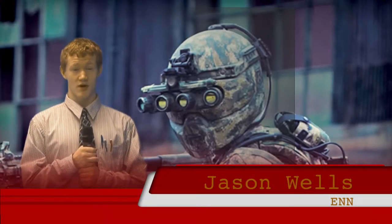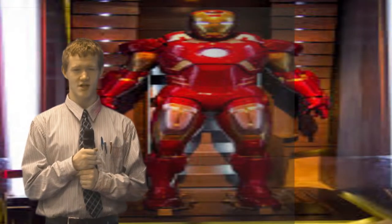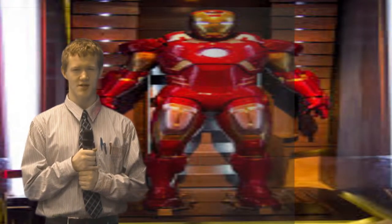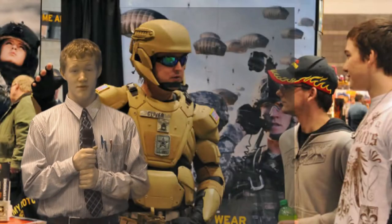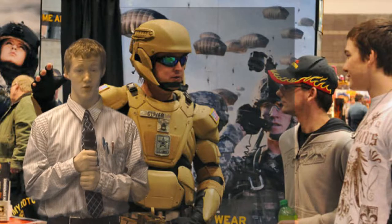I'm Jason reporting on military technology. The Iron Man suit is almost as synonymous with the franchise as Tony Stark, and it seems that the military has taken a page from the billionaire genius from the comic books and movies, with the United States military developing the Tactical Assault Light Operator Suit, or TALOS for short.